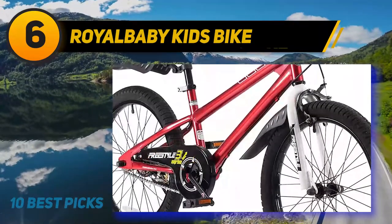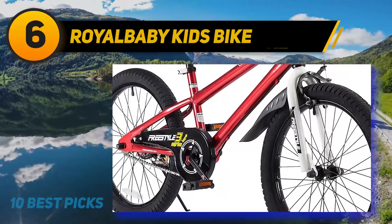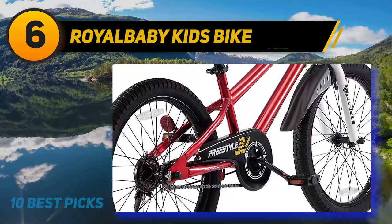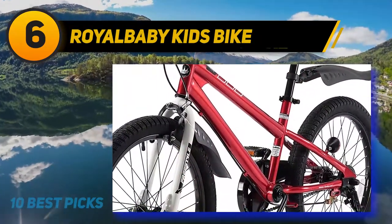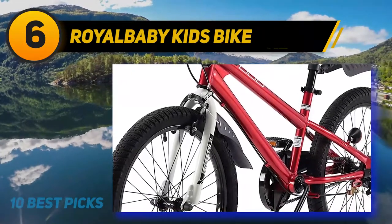It has a scaled-down frame that allows the child to get on and off easily, and its design makes it look more like a bike from the future than one from yesterday. The Royal Baby Freestyle bike has many colorful size options including training wheels and a kickstand that parents can consider. It saves your time and headache to install the front wheel and brake.